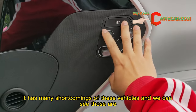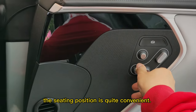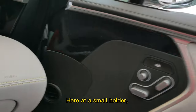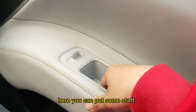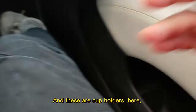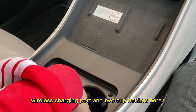We can see those are the buttons to control the seat position — it's quite common. Here is a small holder where you can put some stuff, and these are cup holders. Here is a wireless charging port and two cup holders here as well.